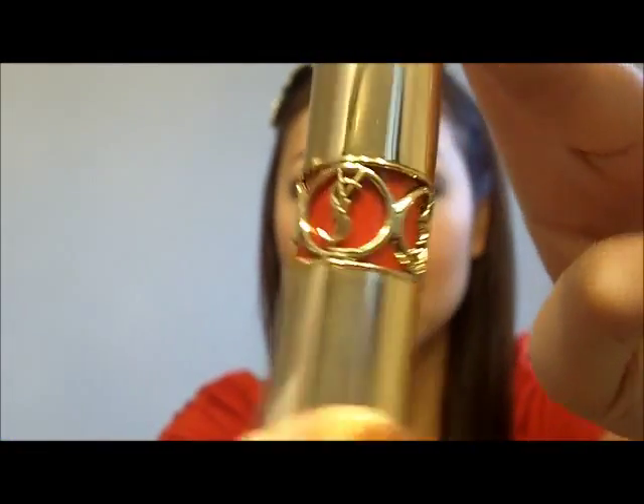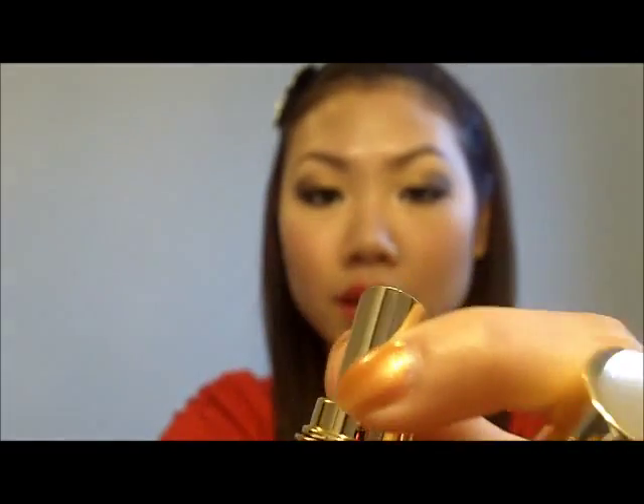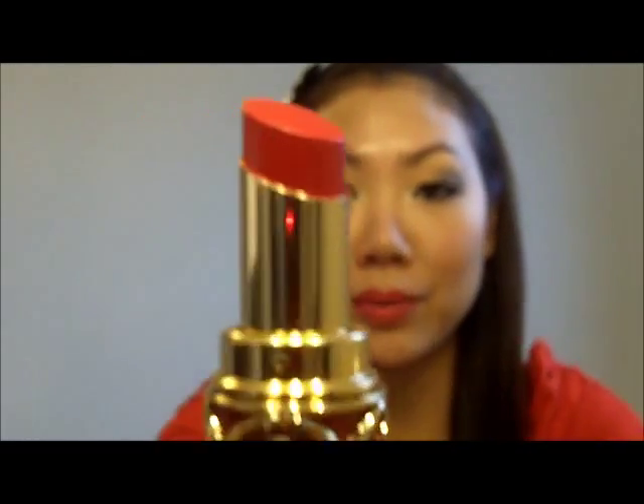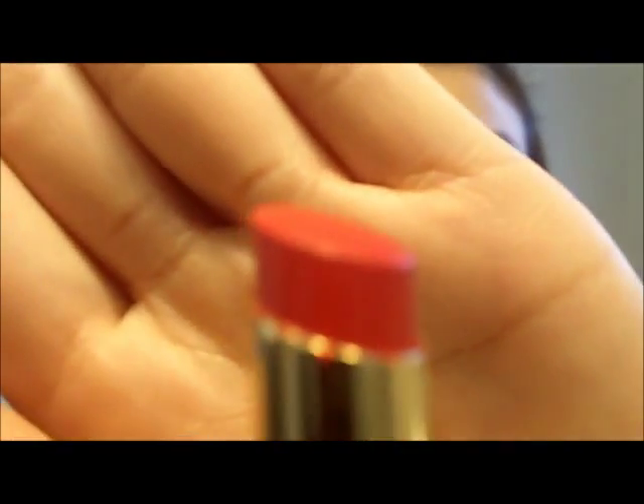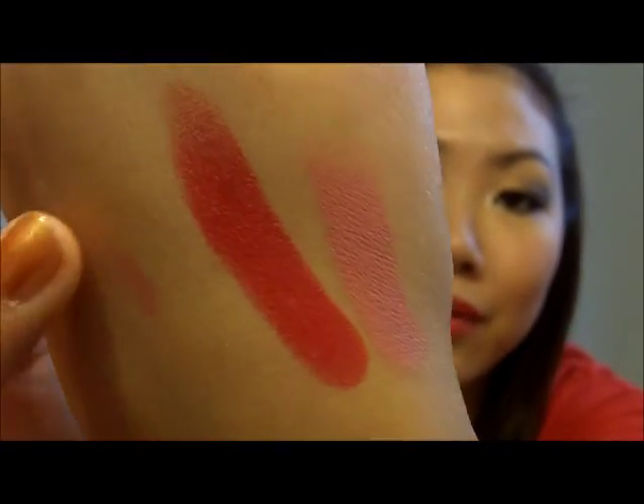Next is number 17 in Red Muse. Of course I had to get a red. It's a beautiful, beautiful red — gorgeous. Here's a swatch of it. It's a really vibrant red, as you guys can see. Beautiful. Love it.